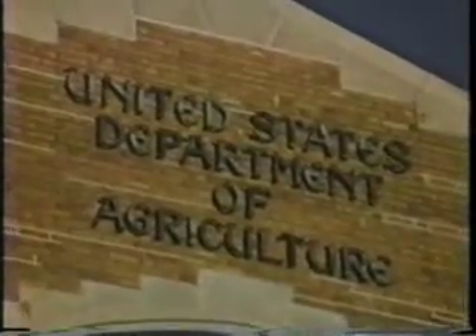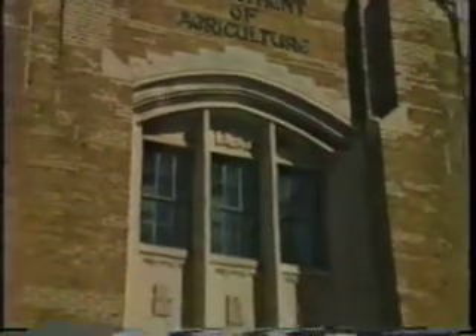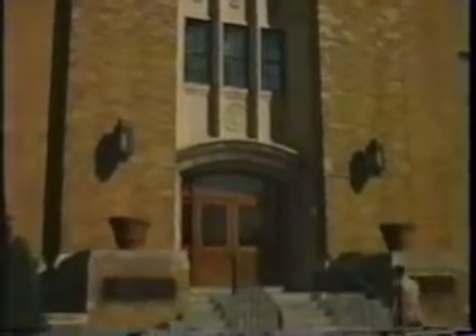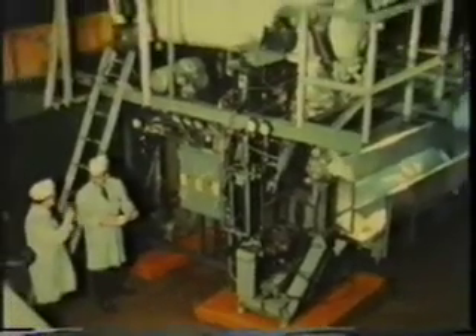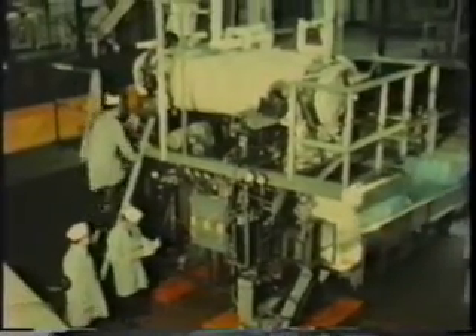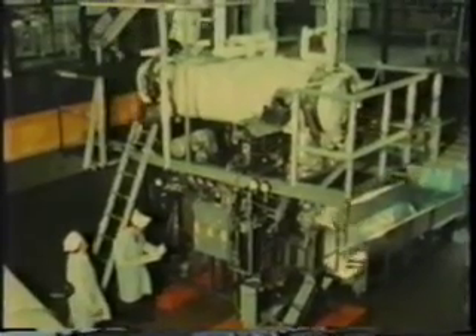One mission at the U.S. Department of Agriculture's Eastern Regional Research Center near Philadelphia is the development of systems to aid in the distribution of perishable agricultural commodities. In connection with this, Agricultural Research Service engineers are making improvements in dehydrated food products. They've developed a process which makes dehydrated fruit and vegetable pieces that can rehydrate rapidly, providing a quick cooking ability. It's called explosion puffing and can now be done on a continuous basis.